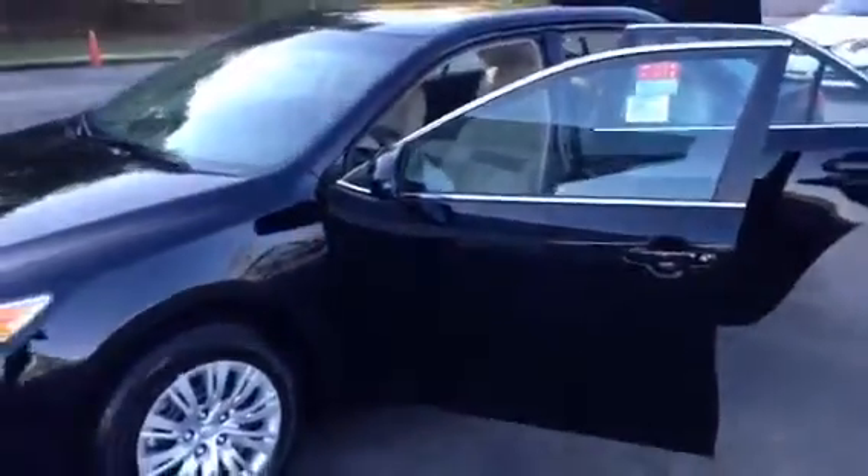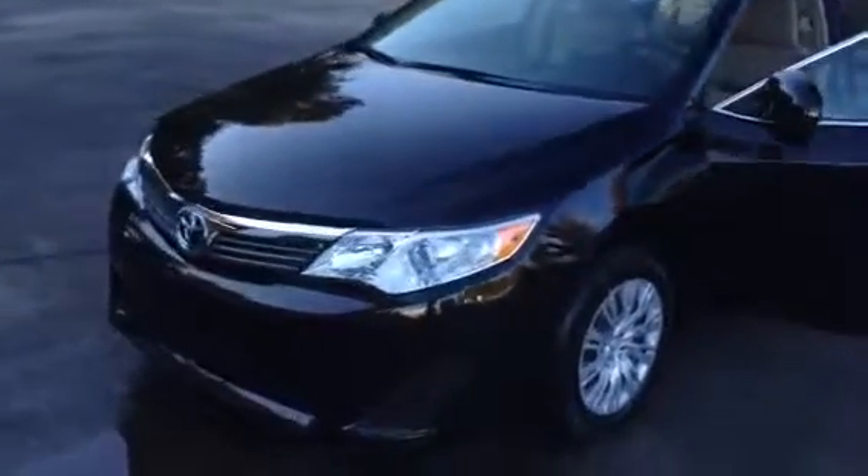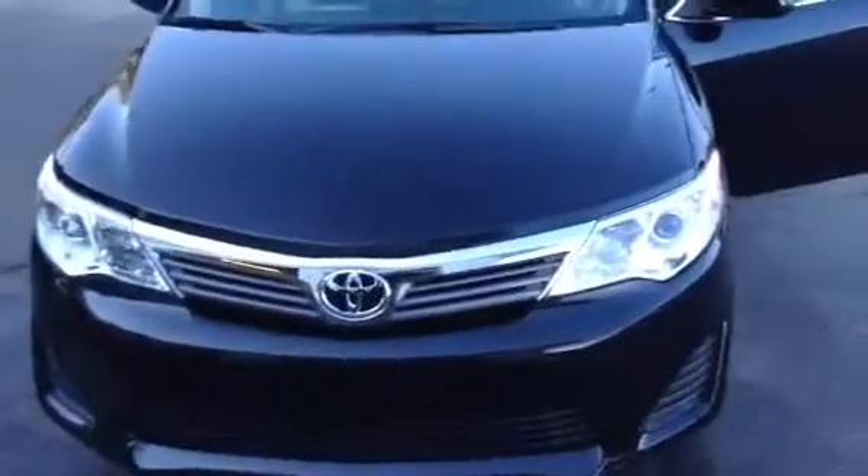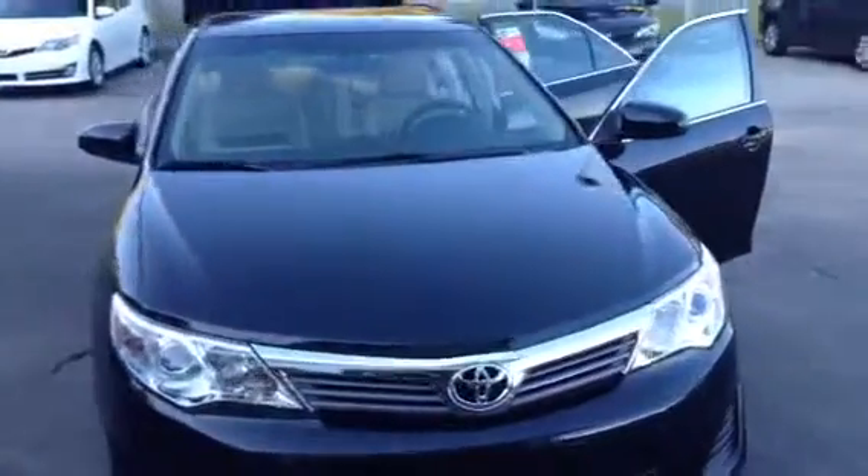This vehicle does come with 2 years and 25,000 miles of complimentary maintenance. It also comes with tires for life here at LaGrange Toyota — you service your vehicle with us and we give you a free tire.